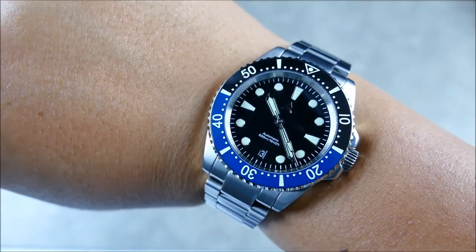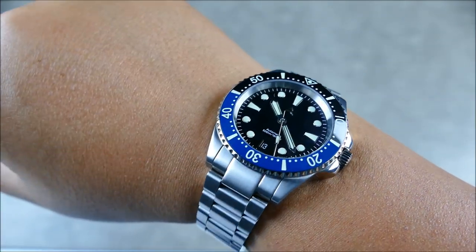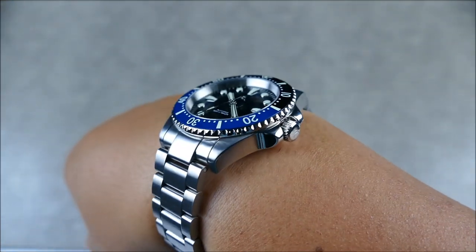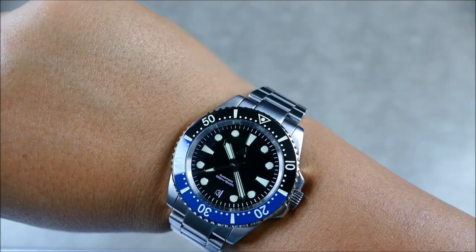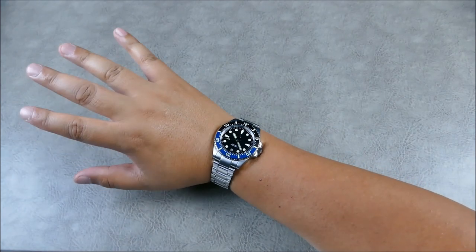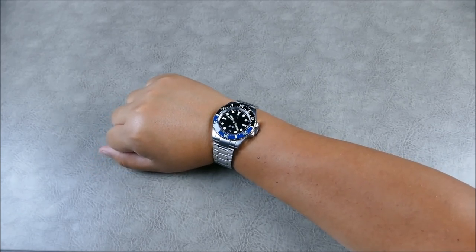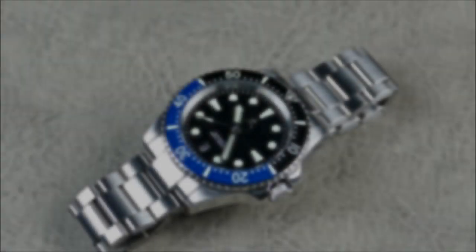It's definitely reminiscent of Rolex in colorway and general silhouette, but up close you're not really trying to fool anybody — it's still doing its own thing, though not to the level that Xellos would do. For those on the fence about a sub homage but really into that look, you can get something like this and feel comfortable on the wrist because it's not a one-to-one copy — they did add some nice aesthetic fun and playfulness to the design.